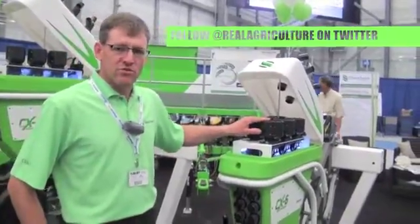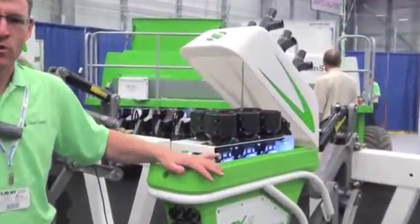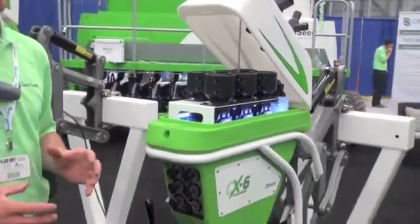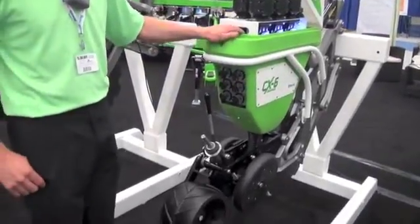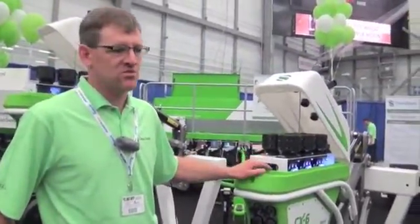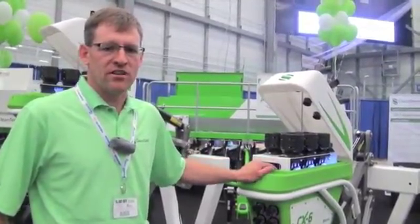What we've done is moved the metering above each individual opener. We've got six products that are independently metered at every opener, and every opener is independently metered from each other as well. So whether we turn a corner, hit overlap, anything — every square foot of the field will have the exact application rate that we want in that spot, whether we're doing a prescription with different rates across the width of the drill or just a flat rate. When driving around obstacles and hitting headlands, we have a very high level of precision.